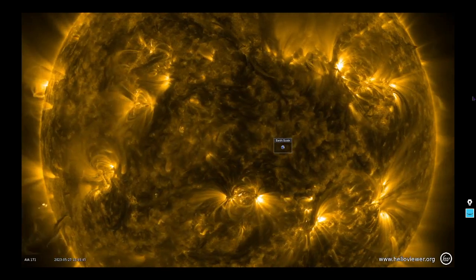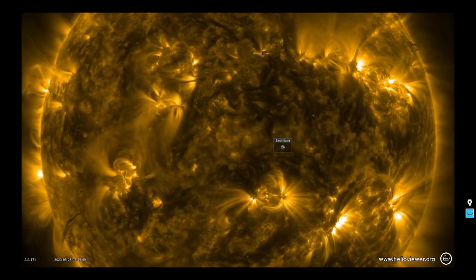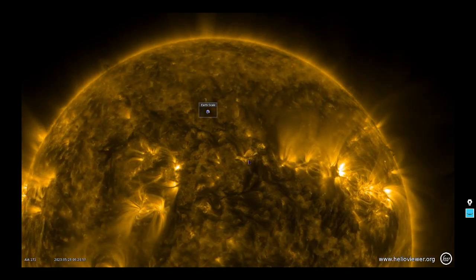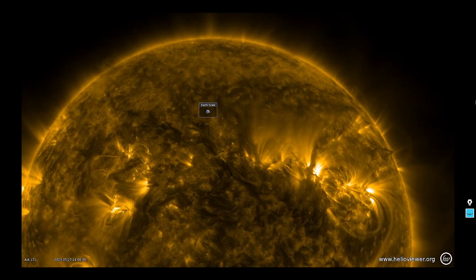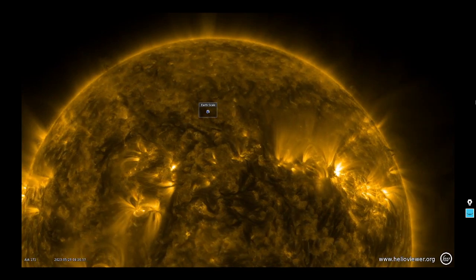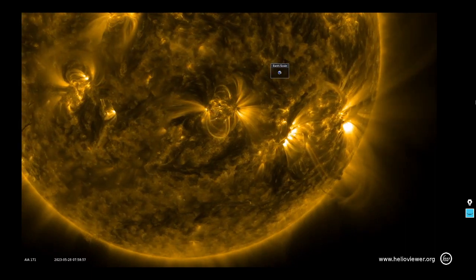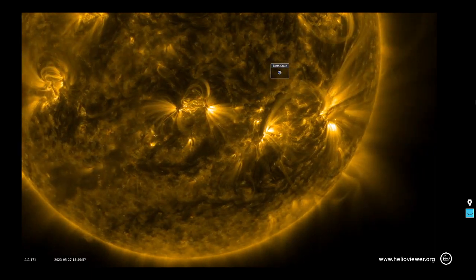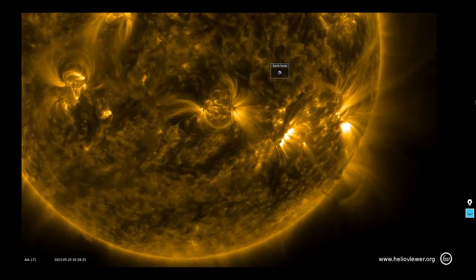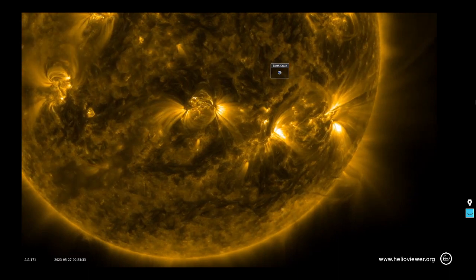We also have a new sunspot that just formed up in the northern hemisphere — that'll be 3317. This group right here is brand new; it looked like it was beta-gamma class. We'll show you high-res imagery of that. Here's the southwestern limb — we do have a number of large sunspot groups currently on the solar disk, and the likelihood of a large solar flare is rising as they approach the western limb.